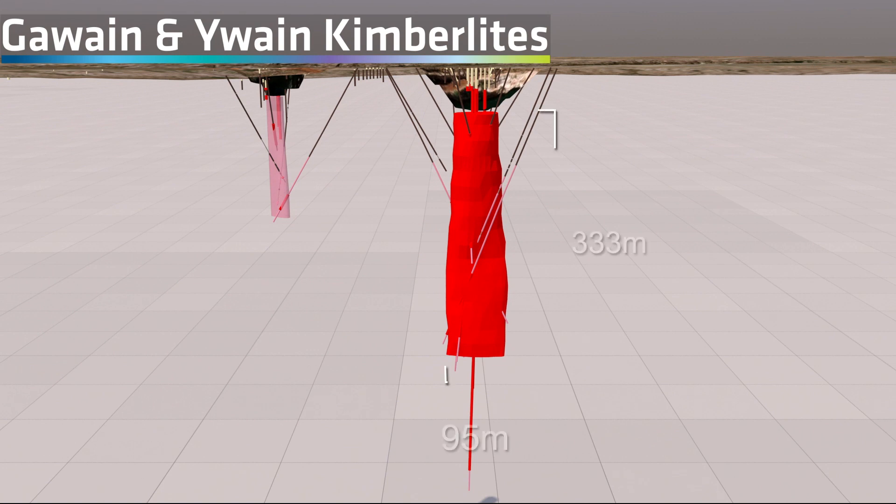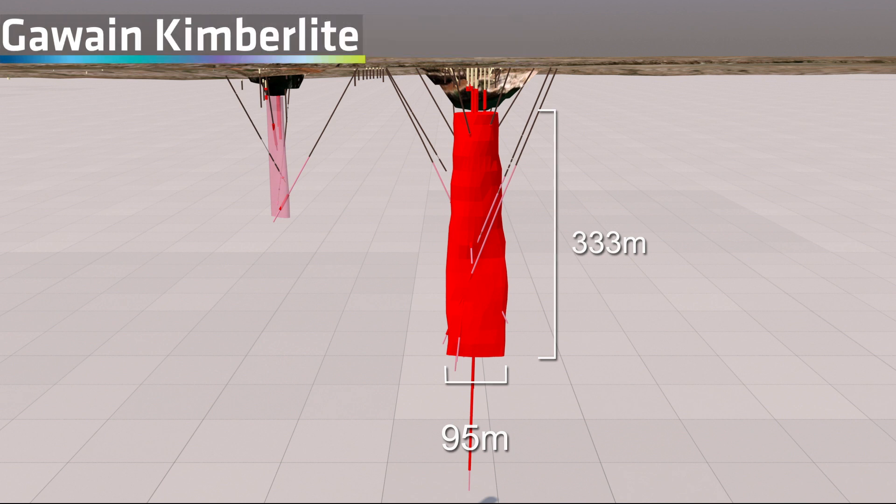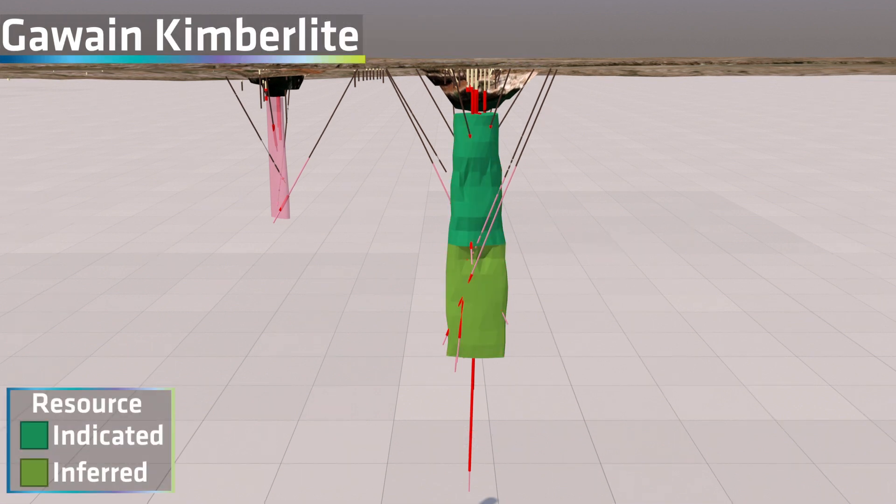All of the kimberlite pipes were previously drilled to understand their shape and size. Indicated and inferred resources have been declared on 10 kimberlite pipes based on the technical data derived from the drilling and from the recovery of 500,000 carats over four years of commercial mining by Rio Tinto and Ashton.